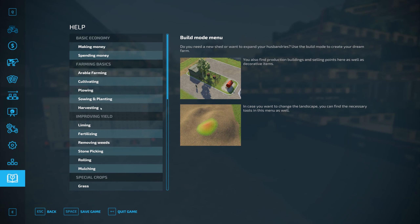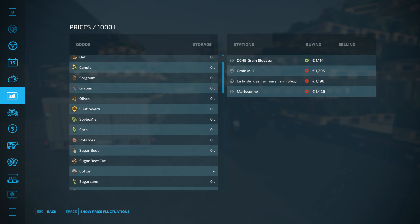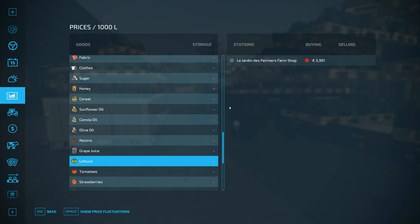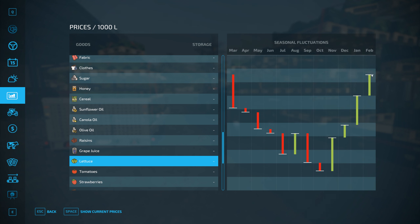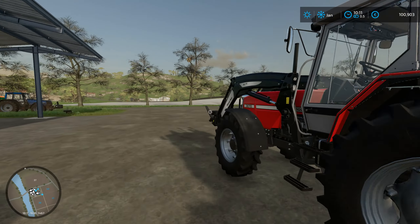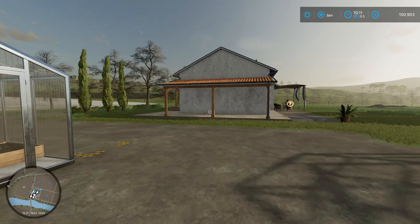I need to fast forward to February. I think the prices have changed too. It's not all the same, but let's see. It's February, and this is supposed to be for the last 12 months now, this price fluctuation thing. February is still a better time for selling, so I'll fast forward to that.